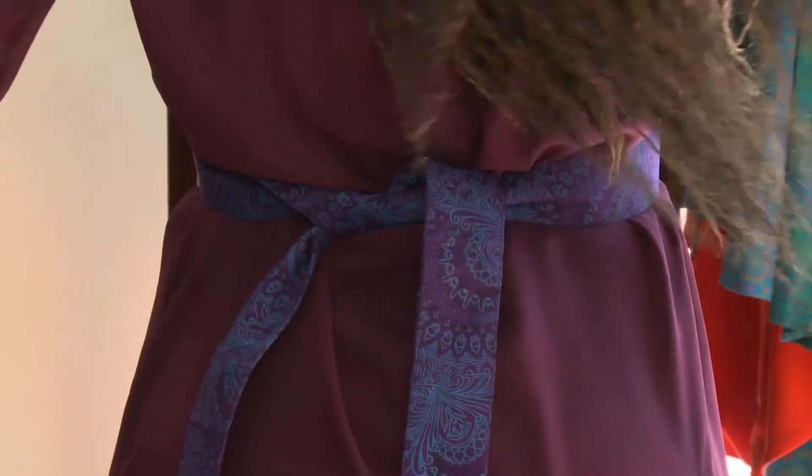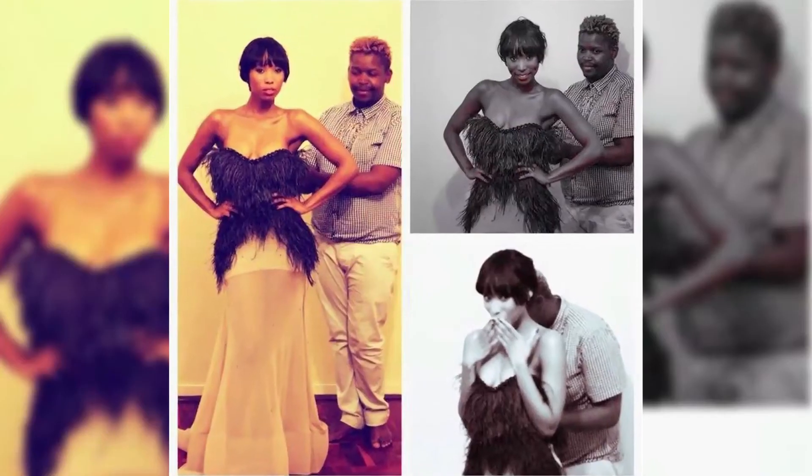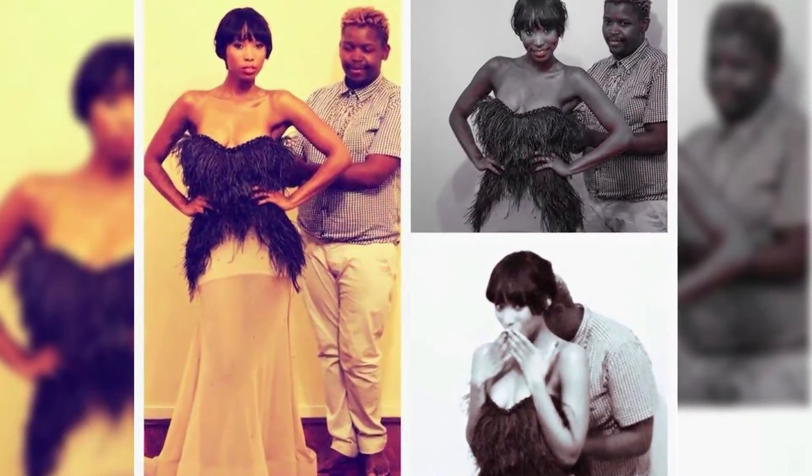One of my favorite pieces right now that we're working on are these ethnic belts. To date, we've dressed celebrities such as Denise Zimba — she was actually wearing one of our outfits at the J&B Met.